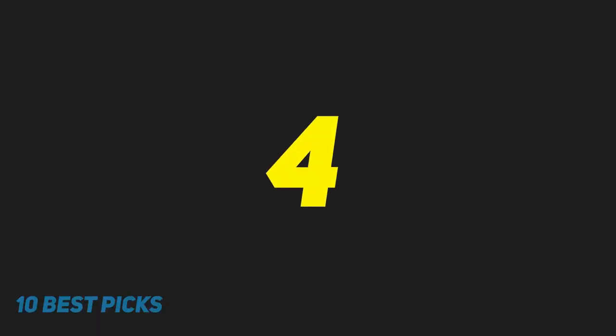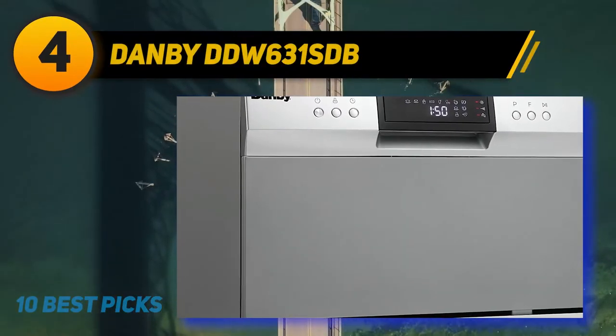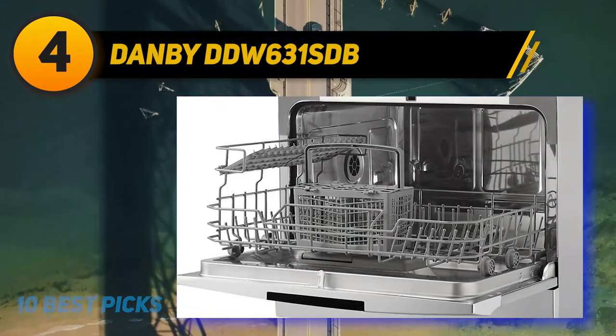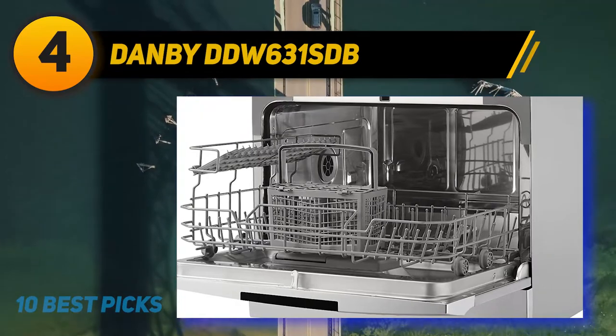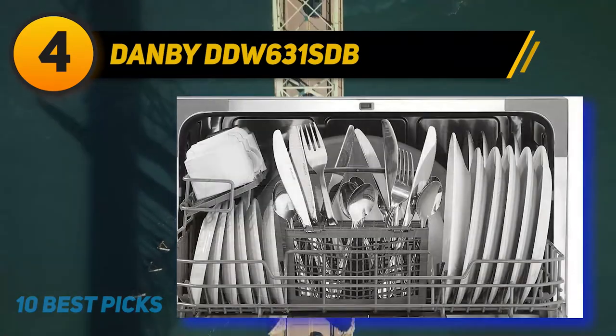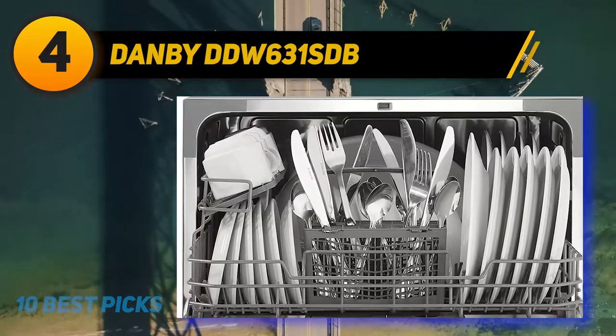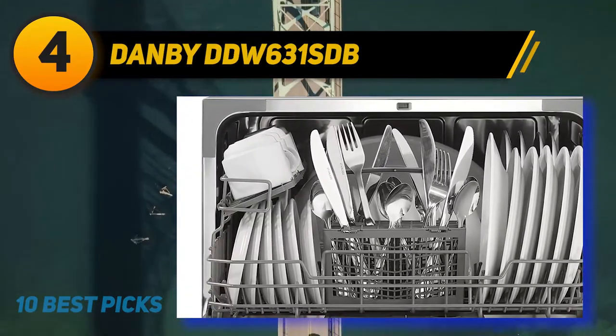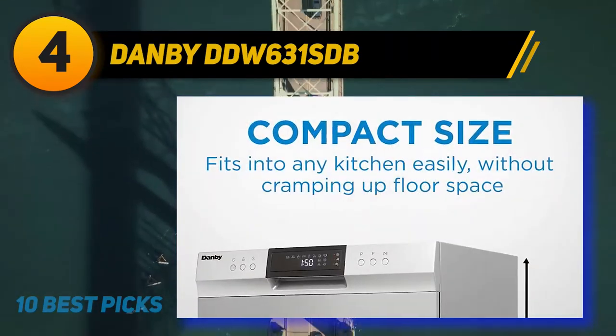Coming in at number 4 on my list: Danby DDW631SDB. Quality dishwasher at an affordable price — that's what Danby promises with this product. The features of the DDW631SDB are impressive, starting from the compact space to the delay start. It's not heavy to transport.